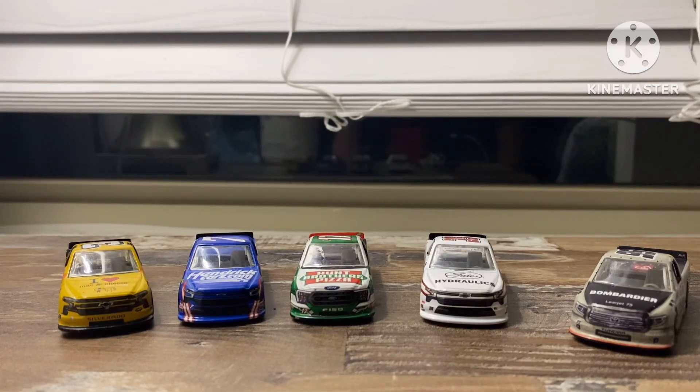Hello everybody and welcome to this little short series I'm doing. I'm going to do this for five days since it's going to be about five days before Christmas by the time I upload this. So I decided that since I have five trucks in my collection, I'd do a quick review on all five of them leading up to the Christmas vlog in 2023. I hope you all will enjoy this little miniseries.